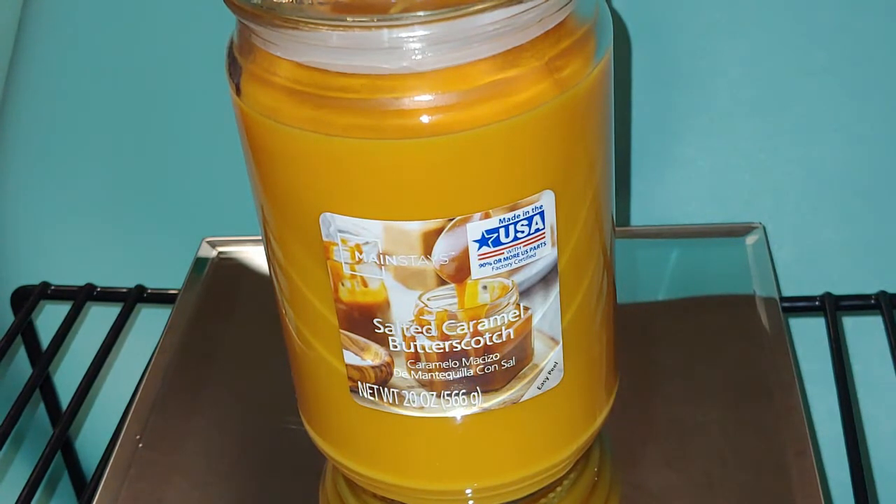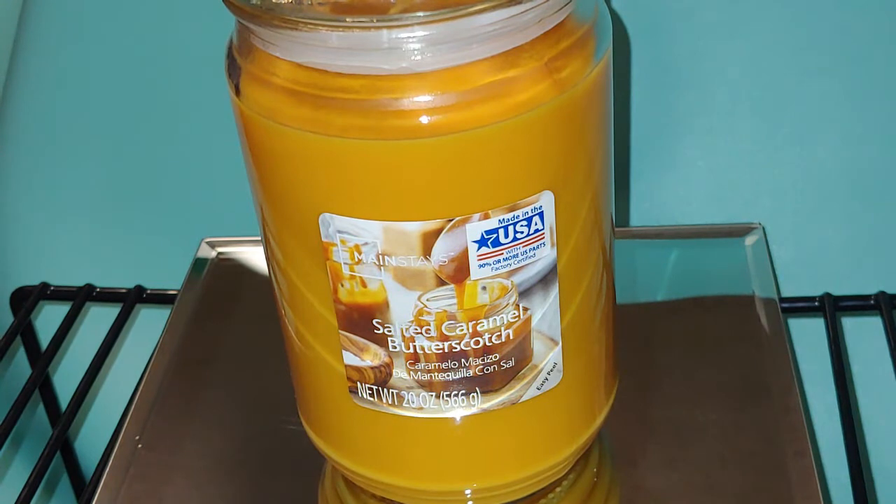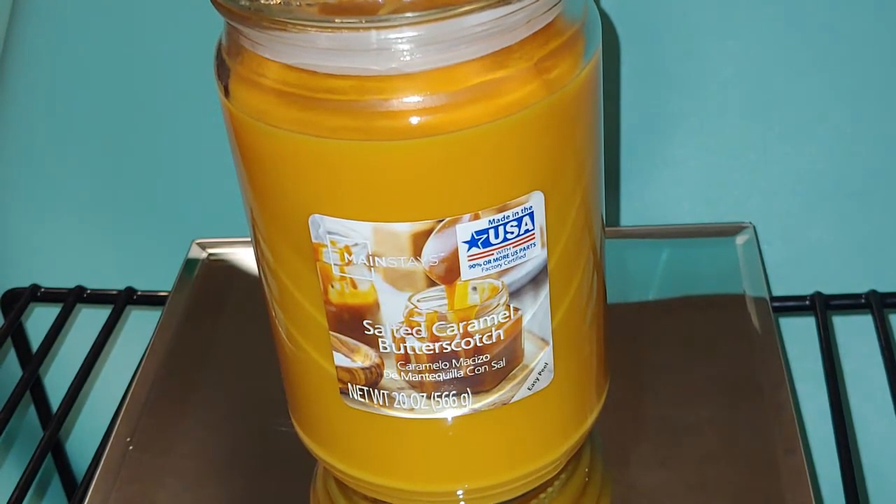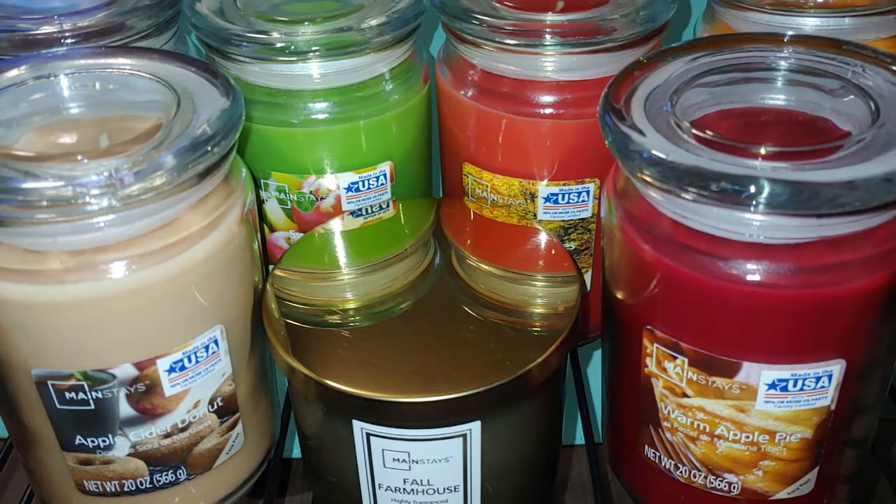Next we have Salted Caramel Butterscotch. These remind me of those little hard caramel or butterscotch candies. I love how with all these Mainstay candles, the wax color kind of goes with the theme of the candle name.